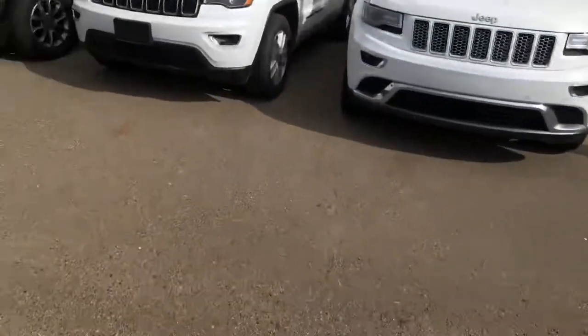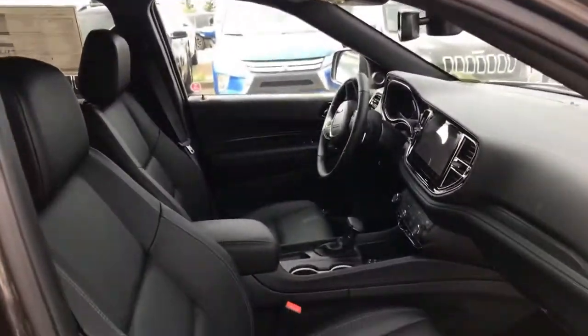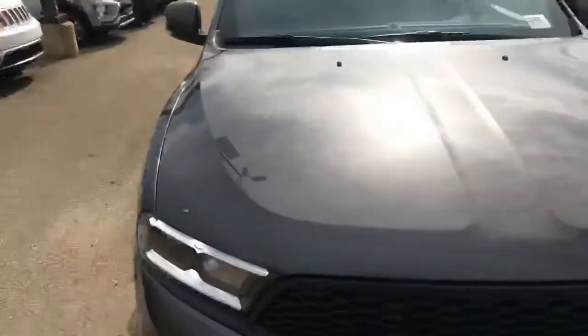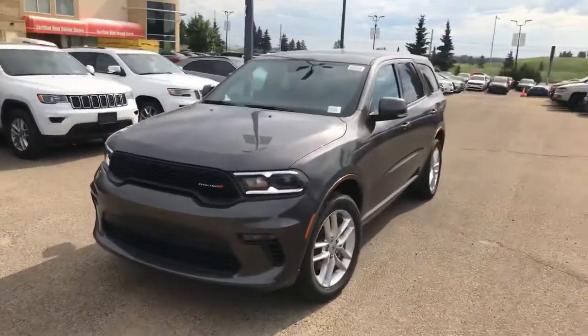You do have power seats on both sides, which includes the passenger side. You'll notice that when it comes to the actual lumbar on the passenger side, it is a manual. But overall, super nice front end — these new Durangos look super, super sharp.